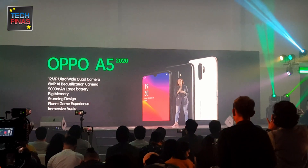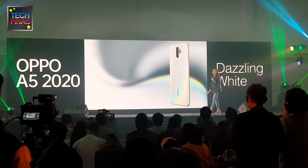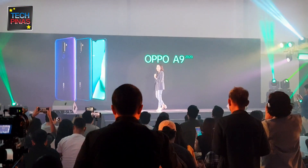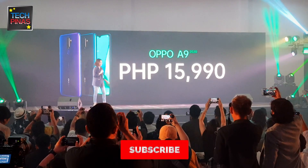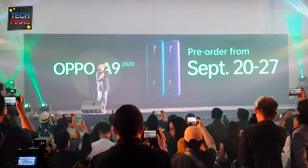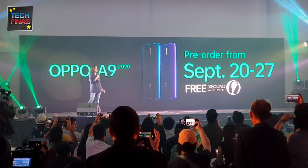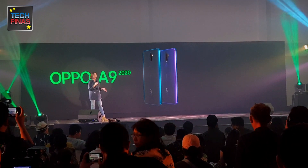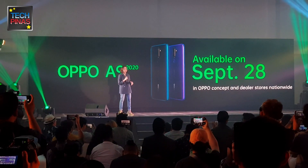Design-wise, the A5 will be available in mirror black and dazzling white colors. Moving on to the information you've all been waiting for — the A9 2020 will be priced at ₱15,990. Pre-order will start September 20 until the 27th, and when you pre-order, you get a free X-Sound wireless Bluetooth headset worth ₱2,099. Customers can avail their A9 2020 in OPPO stores and authorized dealers nationwide starting September 28th, while the A5 2020 will be available this October.